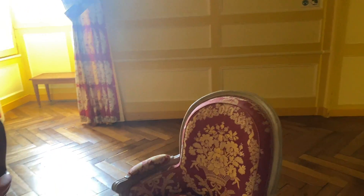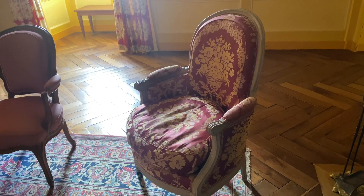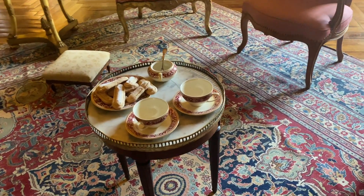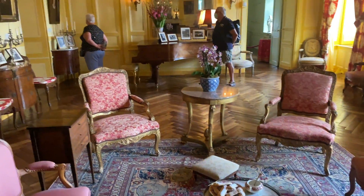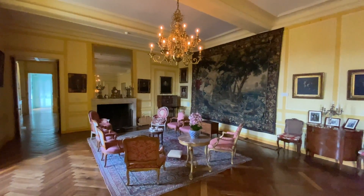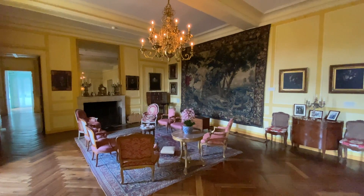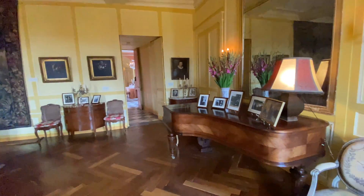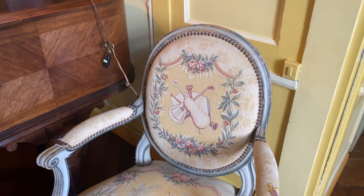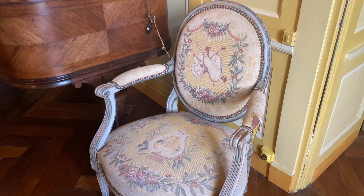Olha essas poltronas — tudo de seda, fabricada em Tours, que é uma cidade a 15 quilômetros do castelo. E aqui, se você quiser tomar um chazinho, comer um biscoito, pode se servir. Aqui uma visão mais ampla da sala, com aquela belíssima tapeçaria na parede — parece a Diana caçando, a deusa da caça. Belíssimo salão! As poltronas têm temática de instrumentos musicais, indicando que é uma sala de concertos onde se realizavam festas e shows musicais.